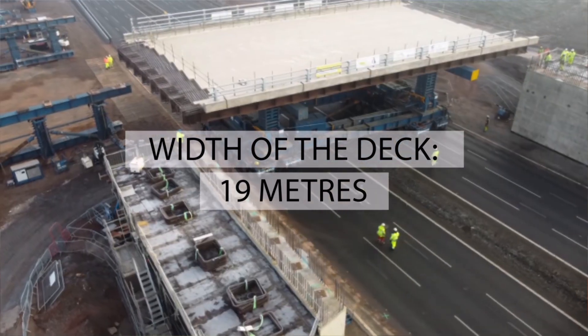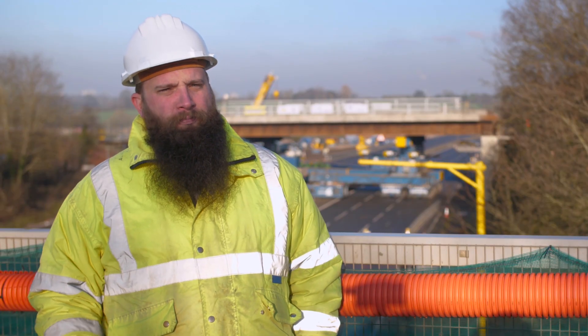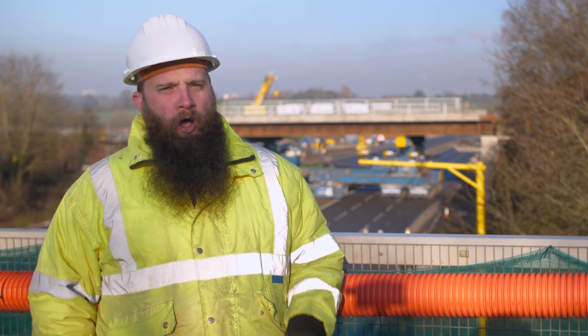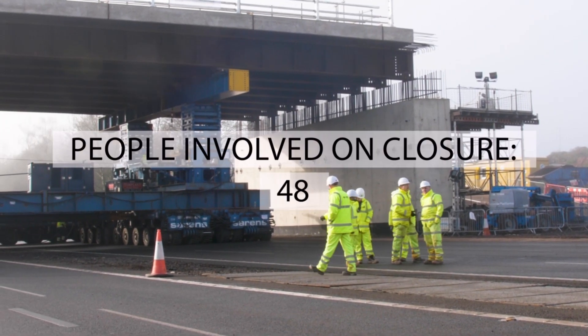The operation is using what's called SMPTs, which are self-propelled modular transporters. The bridge was jacked up on those units and then wheeled across the deck and into place, and then they lower it down onto the final height.